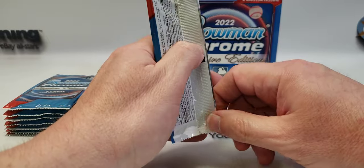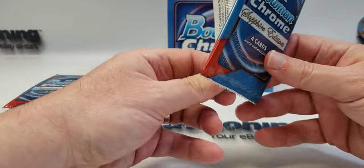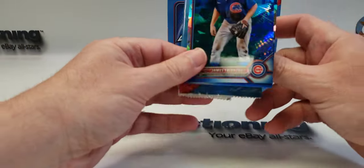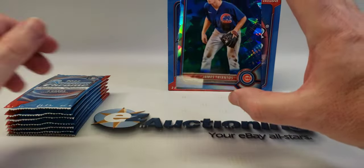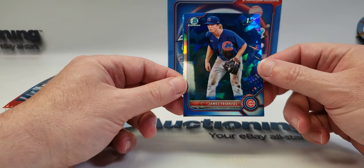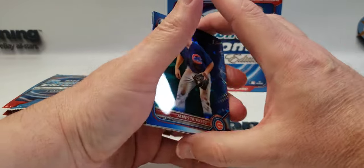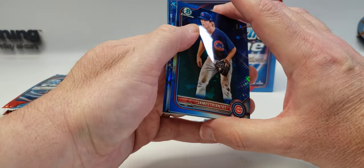Watch us get it though! I'll still call it Papadopoulos. Oh man, look at those cards — they're pretty. So we have a Bowman first James Triantos.